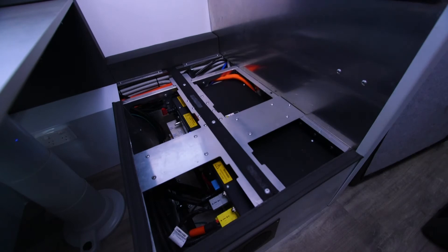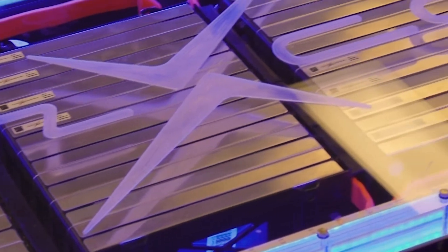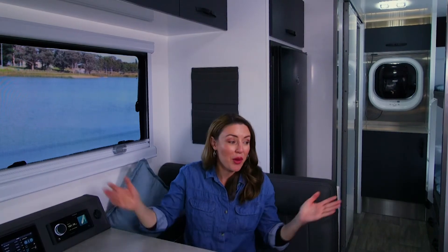The DCX system is the ultimate solution to the electrification of your caravan or RV. Consisting of either a 14.3 kilowatt or a 7.1 kilowatt battery, you can choose either a fully electric solution that eliminates LPG or continue with traditional gas appliances with electric convenience. Meaning you don't have to compromise and you can bring all the modern comforts from home with you off-grid.